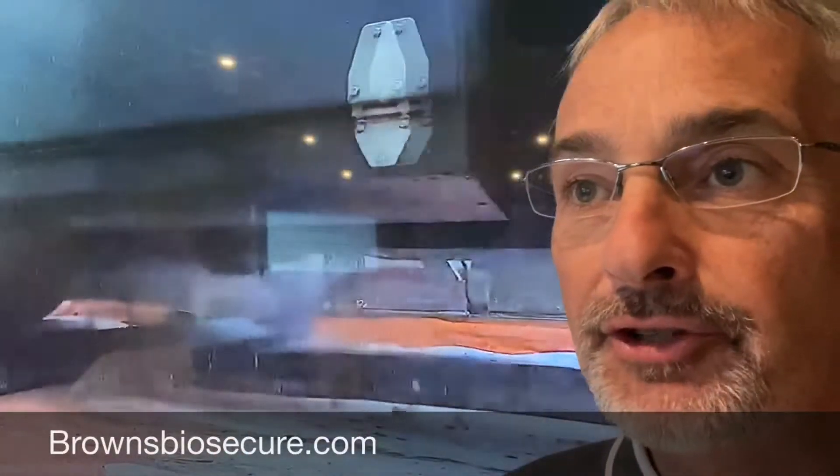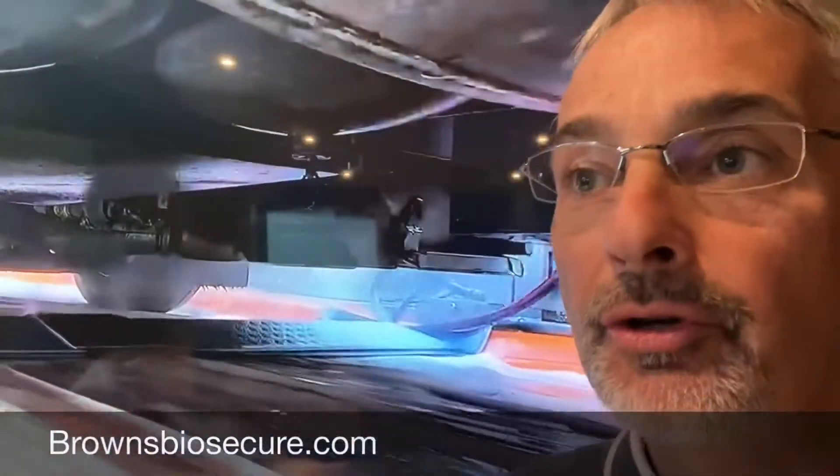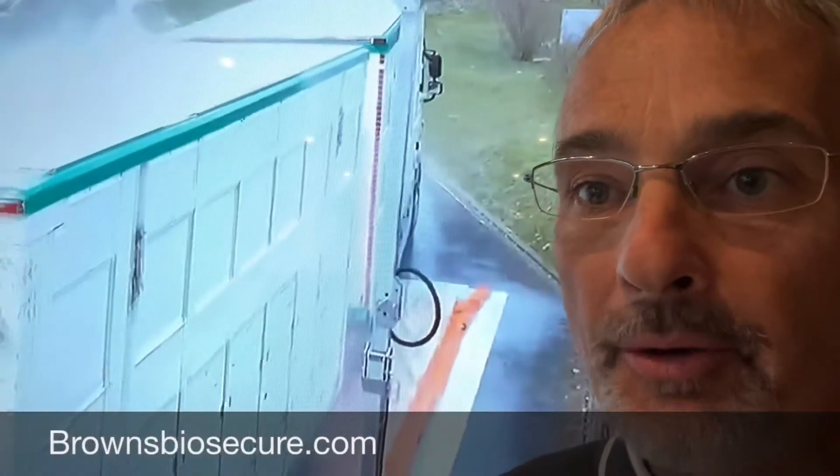The nozzles in the archway wet the vehicle from above and from all sides. Full-service wetting is guaranteed for every vehicle size and passenger car, even with a trailer. The powerful nozzles in the floor ramp ensure good underbody, tire, and wheel arch cleaning. Please contact brownsbiosecure.com to help protect your business.